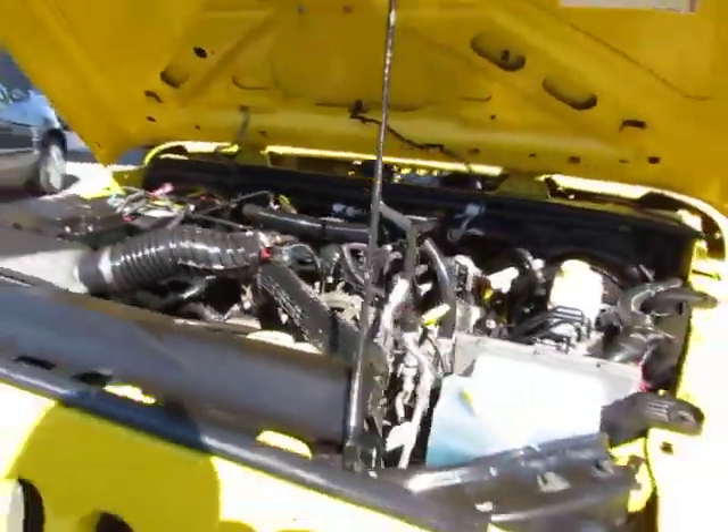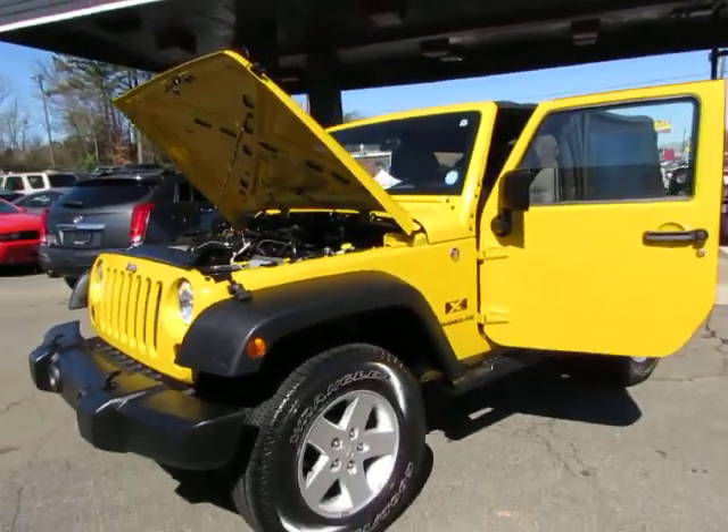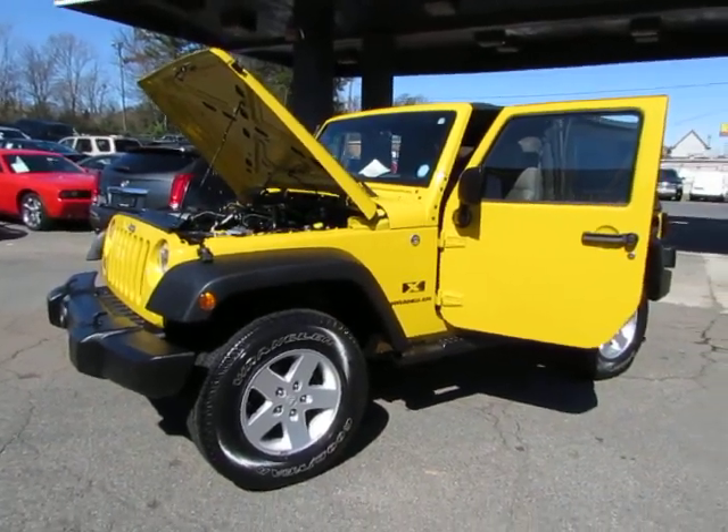Come test drive this Wrangler today here at Auto Selection of Charlotte. Give us a call at 980-406-3020. We speak Spanish. Visit us at Auto Selection of Charlotte.